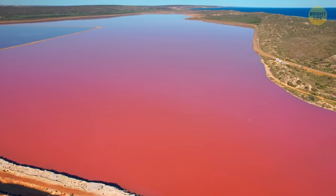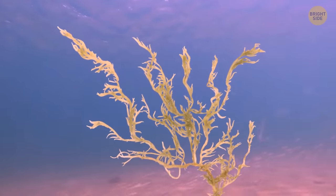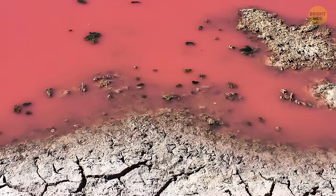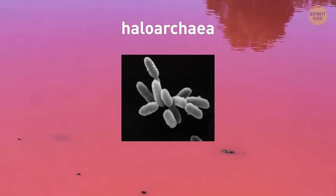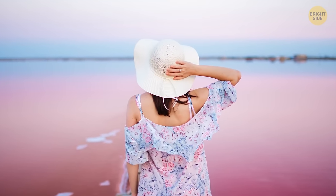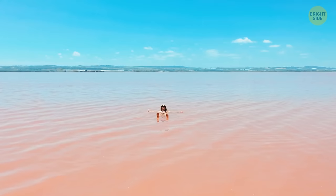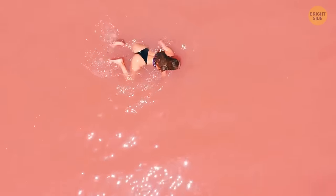One of the many theories explaining the color of these mysterious lakes involves algae that gather high levels of beta-carotene, which has a red-orange pigment. Another explanation involves haloarchaea — microorganisms that sometimes look red. Even if you don't enjoy flying, the lakes are great for swimming — they're not toxic, and despite their high salt content, you'll stay afloat easily and the water won't damage your swimsuit.